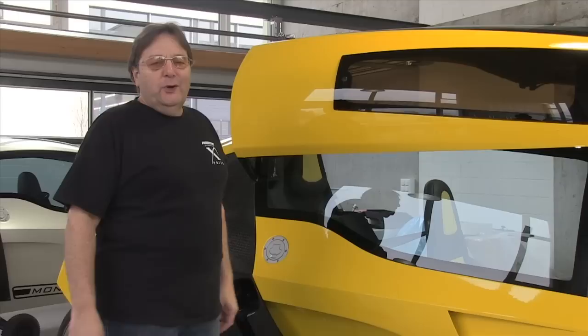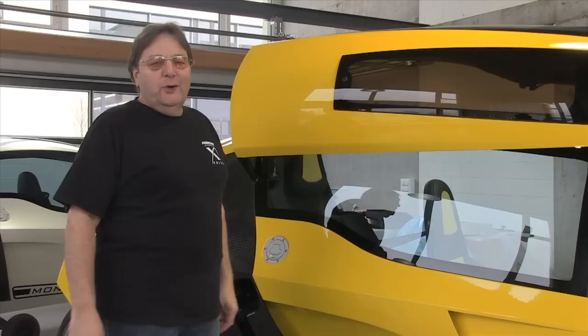Hi, my name is Roger Riedner. I'm the CEO of Monotracer of Switzerland, and today we would like to do a couple of short segments where I show you our newest baby, the Monotracer MT150.